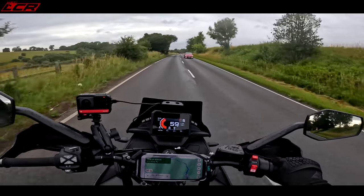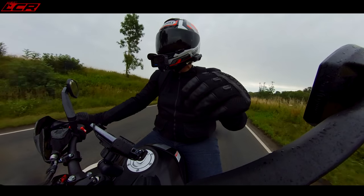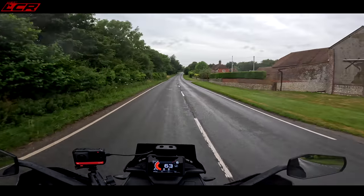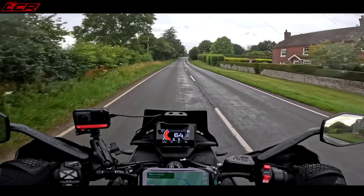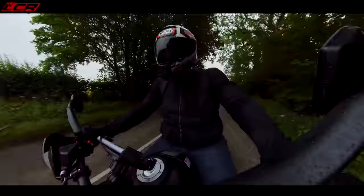I can't help wishing they'd put the 120-horsepower engine in this bike, but to be honest if that didn't exist I'd be completely happy with the performance this bike offers.